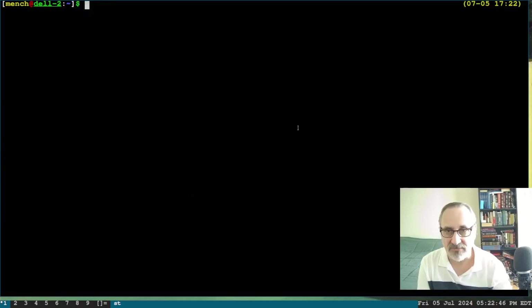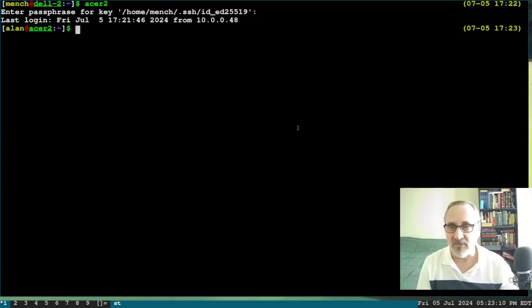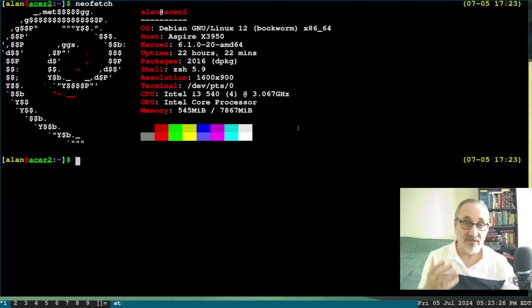So now I'm going to clear the screen and SSH into my Dell computer. I have an alias here that makes it easier for me to get into it — I call it Acer 2 — and now I'm logged into it. Let's clear the screen. I don't have fastfetch installed, so I'm going to have to do neofetch. You can get fastfetch in Debian but you've got to jump through a lot of hoops. I'm in Debian 12 Bookworm.